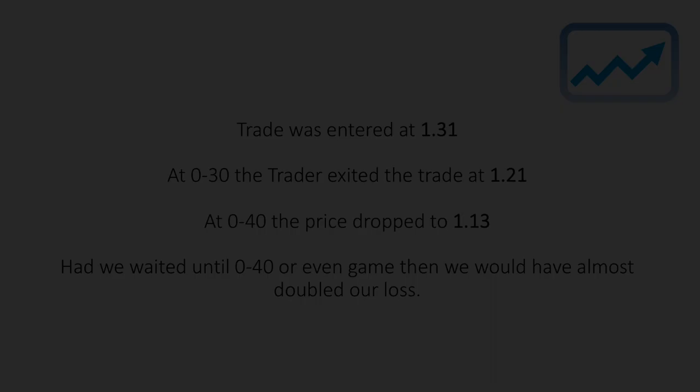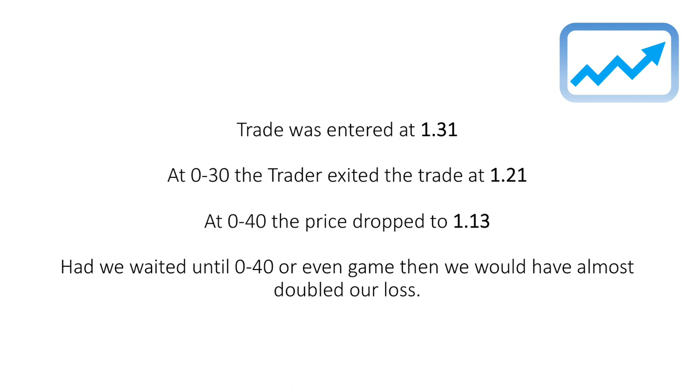Just to explain this very clearly: the trade was entered at the price of 1.31. At love-30, the trader exited the trade at 1.21 on Berrettini's price. At love-40, the price dropped to 1.13. So basically, had we waited until love-40 or even game, we would have almost doubled our loss.